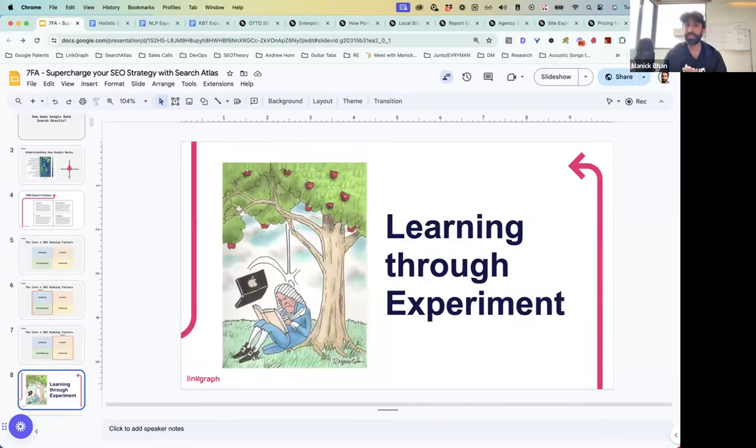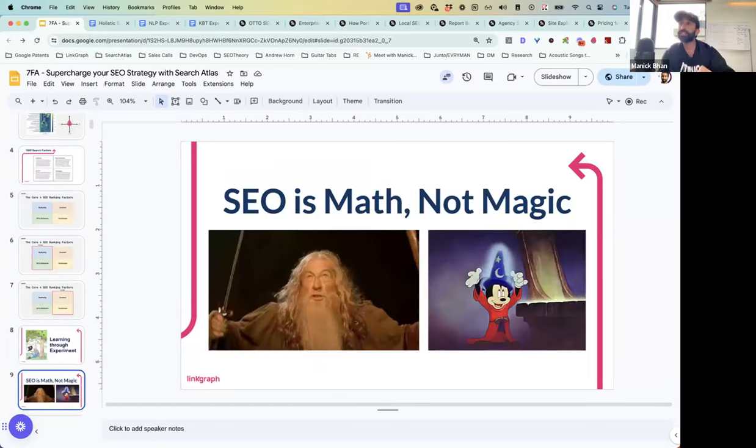We had to learn this blueprint through experiment and trial and error. We learned that SEO is math — it's not magic. There's no magic here; it's an algorithm. Google is a robot that is ingesting signals and data and using that to rank information.